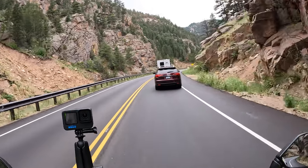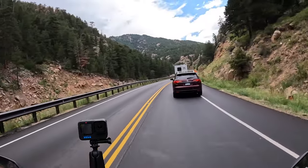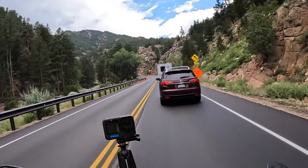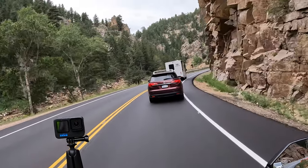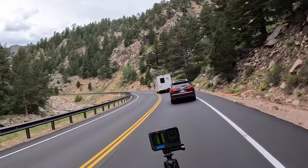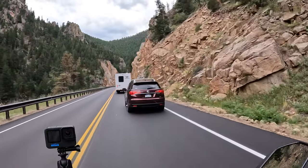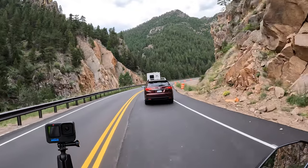Generally Colorado doesn't hit the 100 degree mark very rarely, so today is certainly an outlier when it comes to standard temperatures in Colorado. Generally in the summer it gets low 90s, upper 80s is usually where we sit down in the valley. Beautiful canyon and a great road — if you get a chance to come ride it, I recommend it. Hopefully you don't get stuck behind the white RV.